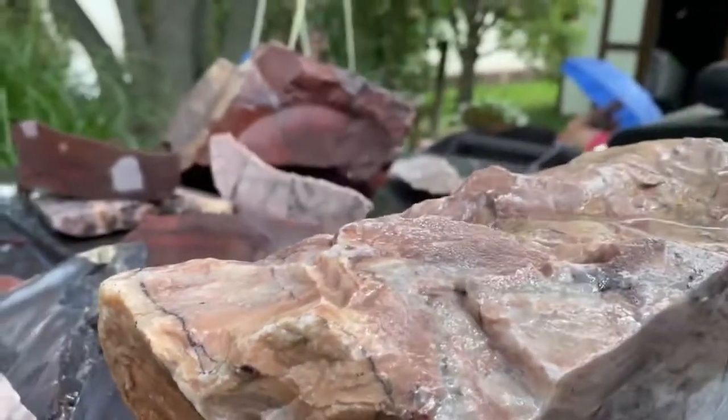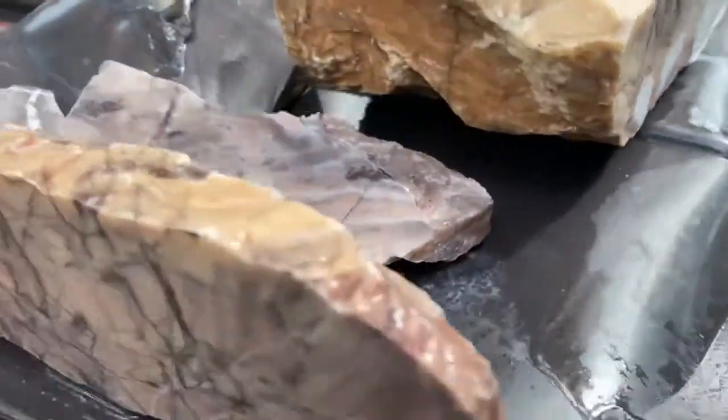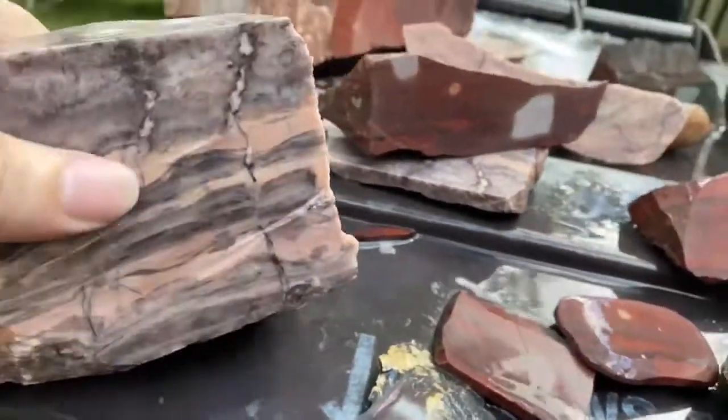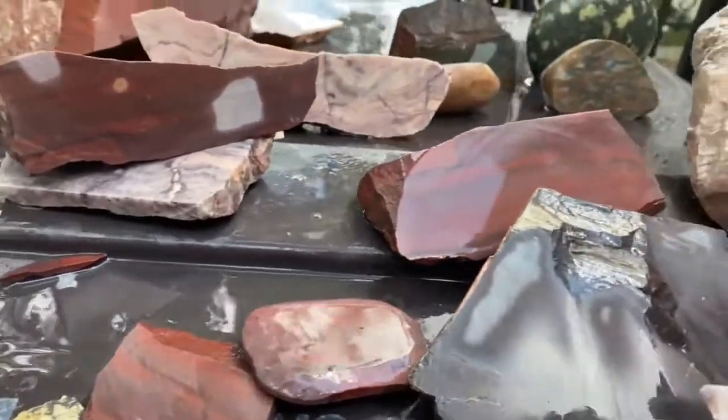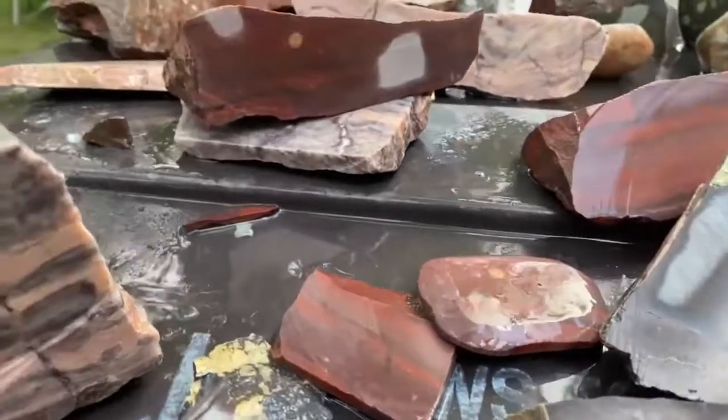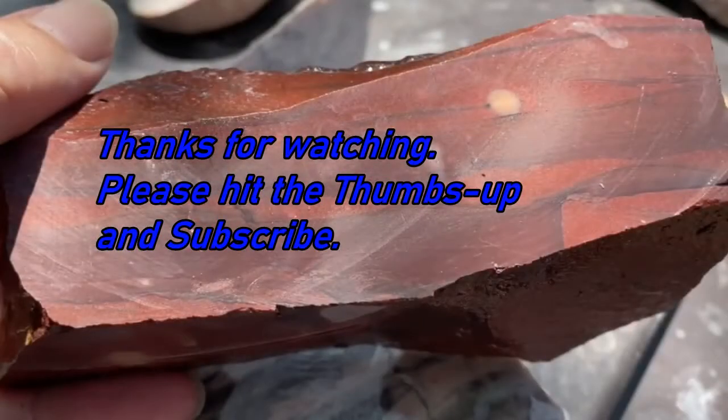I will get those in the tumbler on Sunday and we'll get working on that in a couple of weeks. Maybe we'll have a little show and tell on what some of this looks like. Bye!